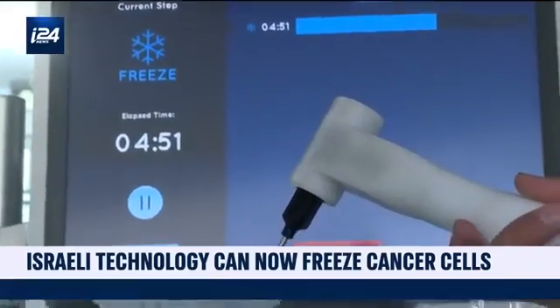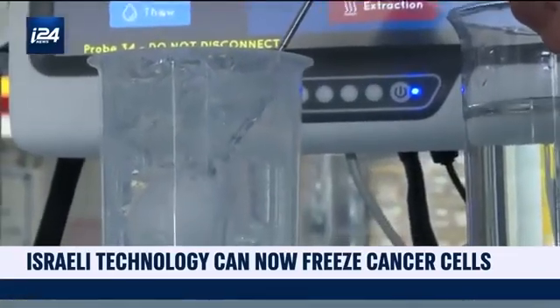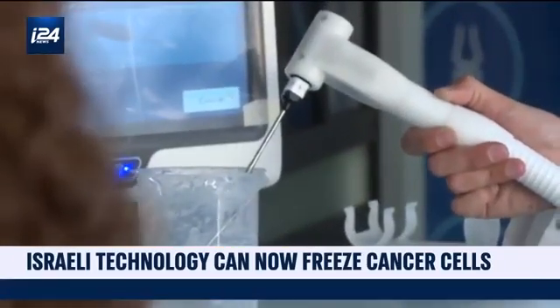This cryotherapy technique only requires a local anesthetic, unlike other treatment methods usually practiced in cancerology. Patients don't need to be given a general anesthetic. Most of them are treated in less than one hour. Some small tumors can be treated in 10 to 15 minutes. It's a very fast and straightforward procedure, and the patient can even go home on the same day or the day after.